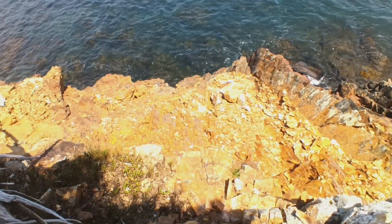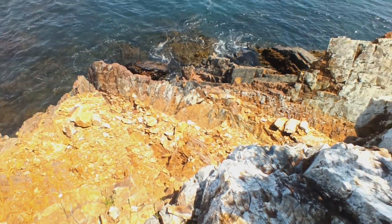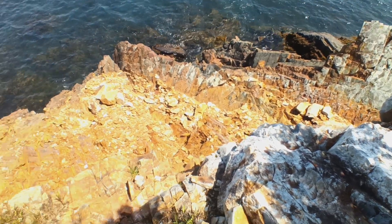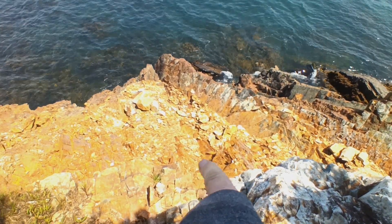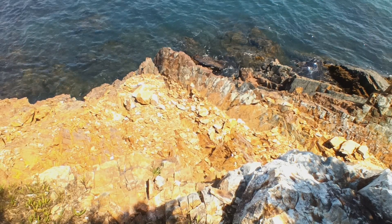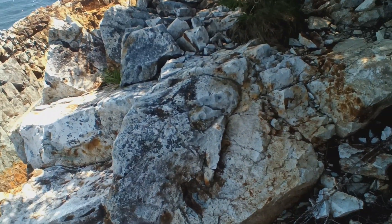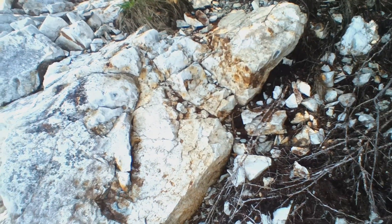Yeah, look at that — isn't that something? Look at the difference between those crumbly layers versus this pure white granite here.